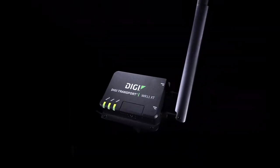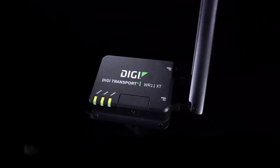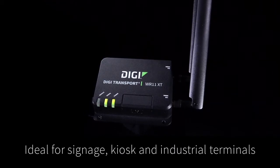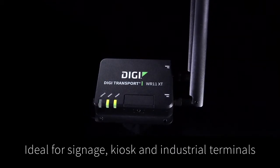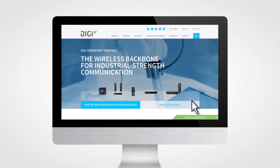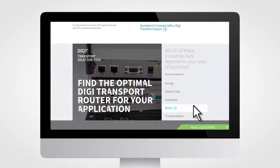Meet the DigiTransport WR11XT, the secure, low-bandwidth cellular router that's ideal for digital signage, kiosks, and industrial control terminals everywhere. It's part of the DigiTransport family of advanced, reliable, and secure routers you can choose from depending on the application.